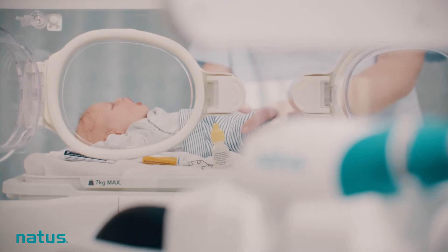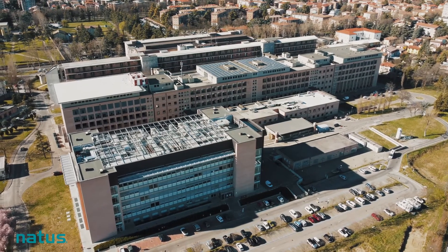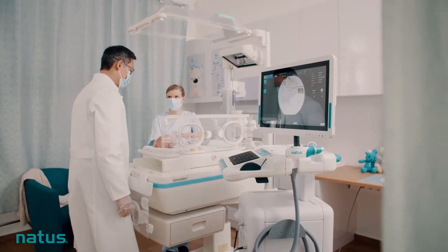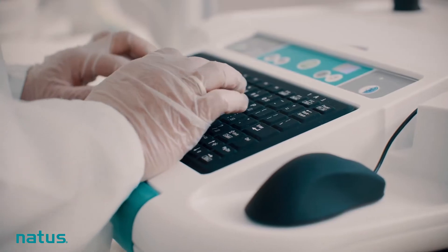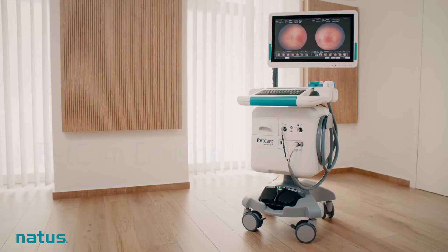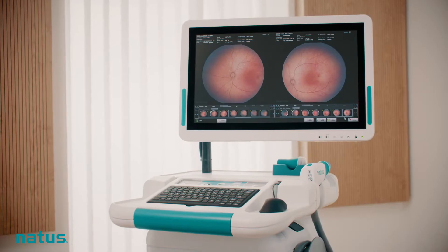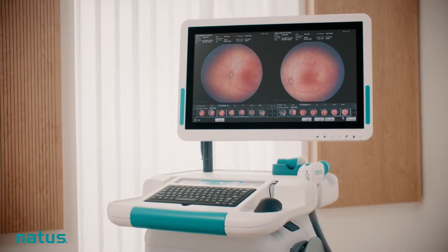As time is of the essence and efficiency counts, busy hospitals rely on advanced diagnostic technology, choosing solutions with easy-to-use interfaces which fit seamlessly into existing workflows. This makes the new RETCAM Envision Pediatric Retinal Imaging System an essential tool in the NICU and clinics.